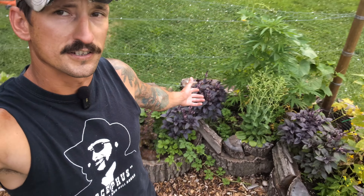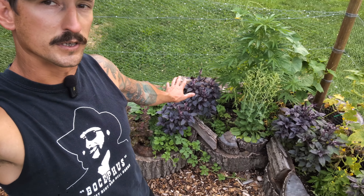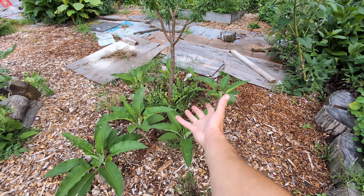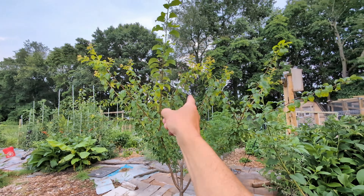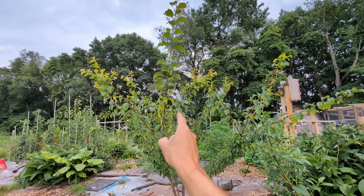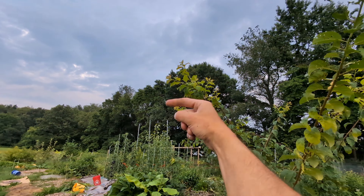A couple weeks ago this area was not doing pretty good, but as you can see now everything is growing great. In my latest comfrey video we planted some half-inch to one-inch long root clippings in here. You can see they are doing pretty good right now around this plum tree, which grew way too big. We pruned it earlier in the year and it put on about eight or nine feet of growth.